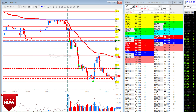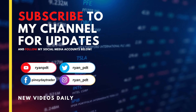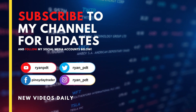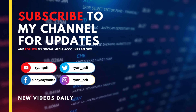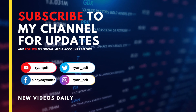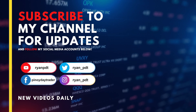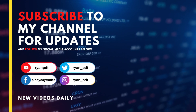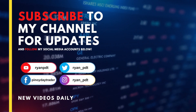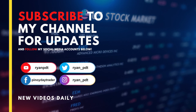Before everything else — I spend so much time making these recaps and videos, so if you haven't, please subscribe to my channel and follow me on my social media accounts. If you have any questions just comment below — I'll be happy to answer. I like my viewers to ask questions on YouTube, Instagram, or Twitter.